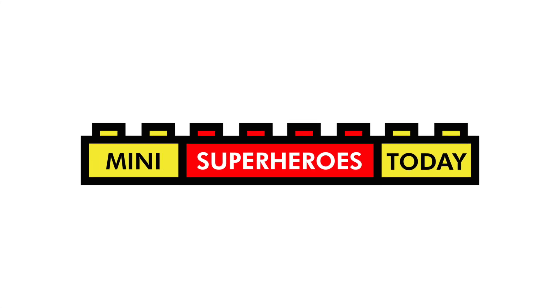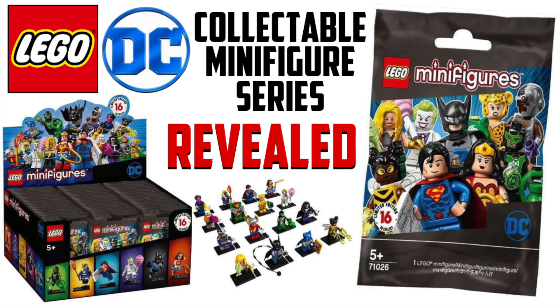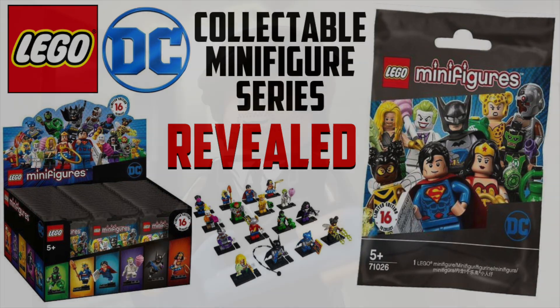What is up you guys? This is Mini Superheroes Today. Good morning everybody, and thanks to a Japanese website listed in the description of this video, we've got our first look at the 2020 January releasing series of DC Collectible Minifigures.